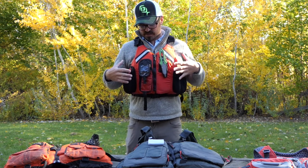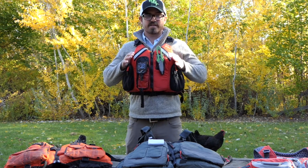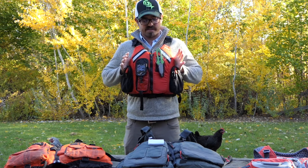The one I've been wearing the most recently is the Kokotat Bahia Tour PFD. This retails for about $160.